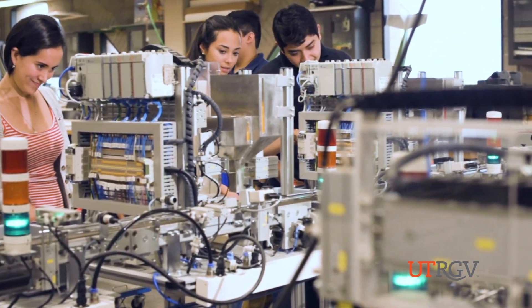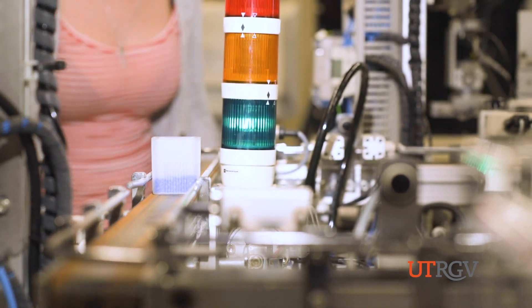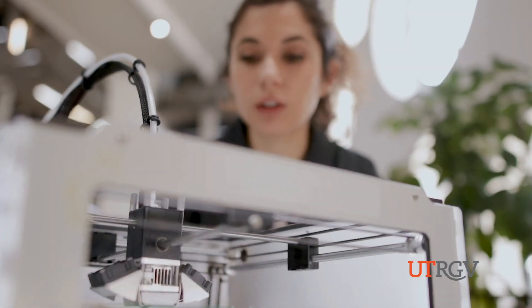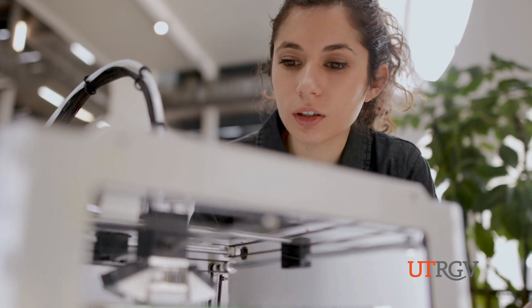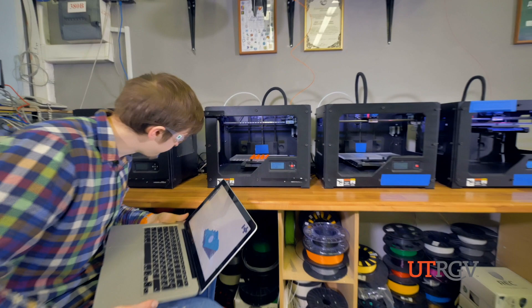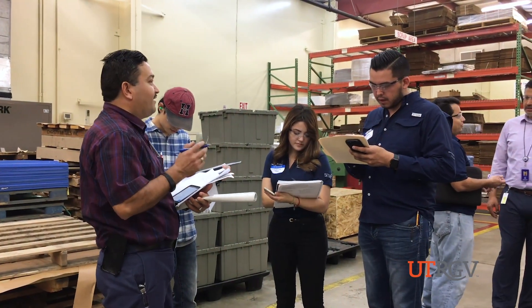The students that I think would be a good fit for our department are those students that have both the business acumen and the engineering skills. If you're good at math, if you like to solve problems, but you also have a vision for what's going to be critical for your company — maybe you want to be an entrepreneur, or you already have your own company — then you really want to consider what we offer in industrial and manufacturing engineering.